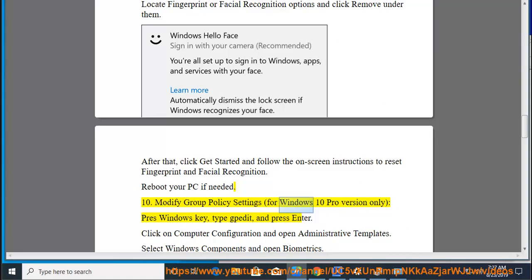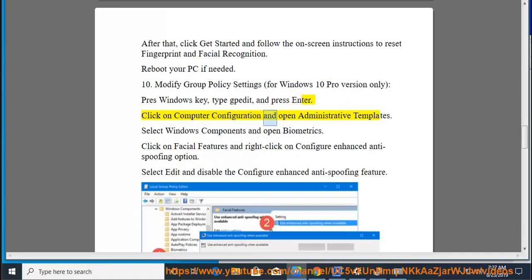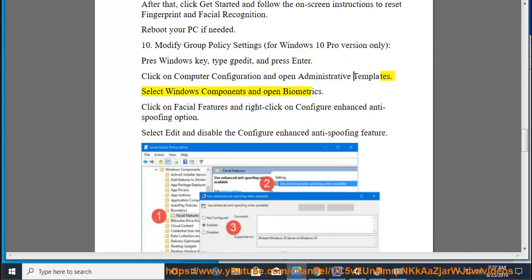Fix 10: Modify Group Policy Settings (for Windows 10 Pro version only). Press Windows Key, type gpedit and press Enter. Click on Computer Configuration and open Administrative Templates. Select Windows Components and open Biometrics. Click on Facial Features and right-click on Configure Enhanced Anti-Spoofing option. Select Edit and disable the Configure Enhanced Anti-Spoofing feature.